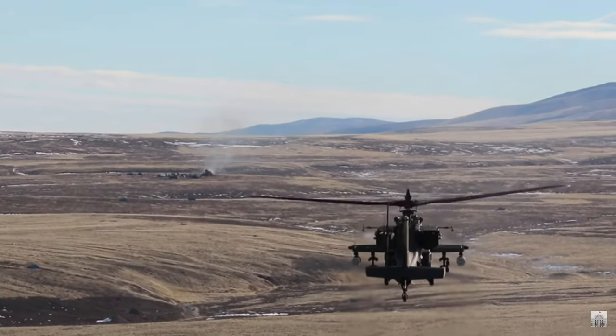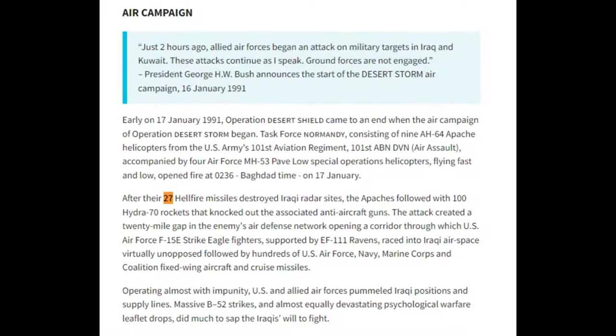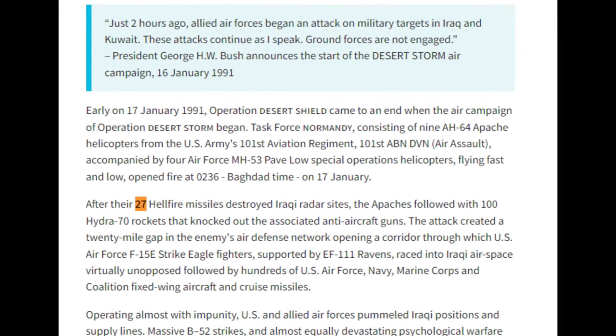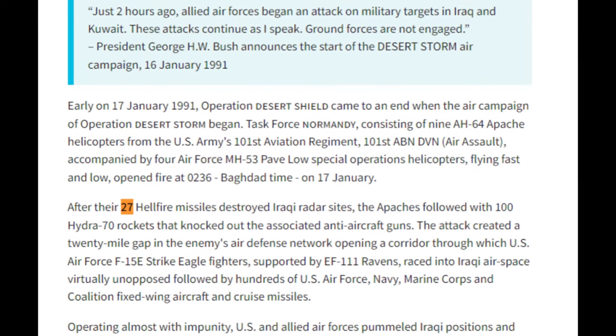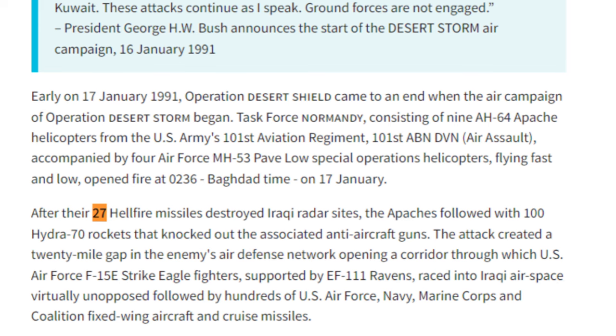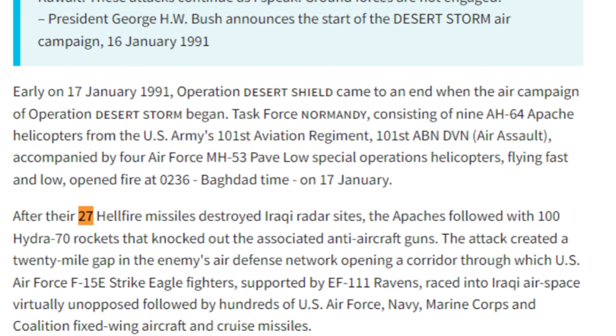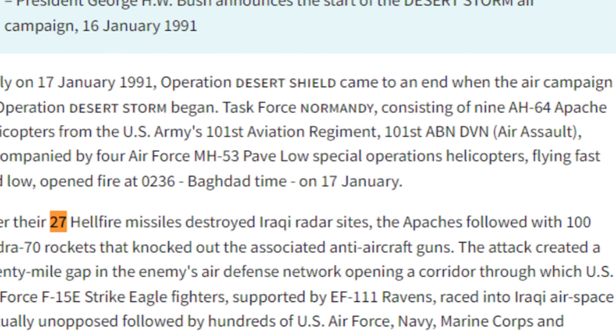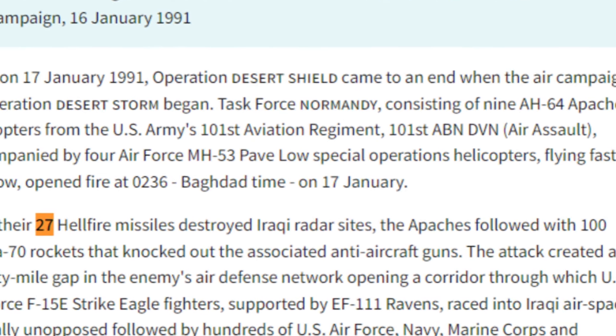We're going to start with the Iraq War and discuss how the U.S. used strike packages with Apaches. A strike package is more than drones and ballistic missiles — it has evolved over time. 27 Hellfire missiles destroyed Iraqi radar sites. The Apaches followed on with a hundred Hydra rockets, which knocked out the associated anti-aircraft guns.